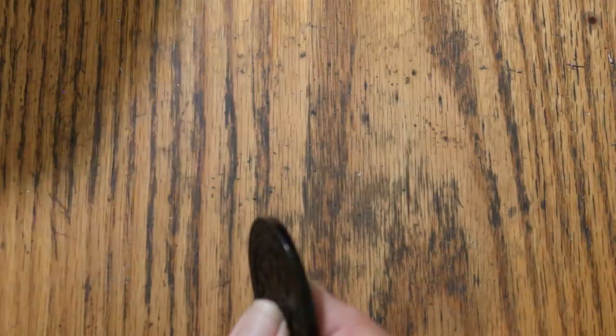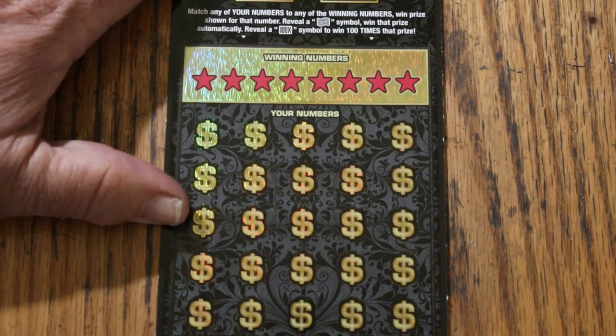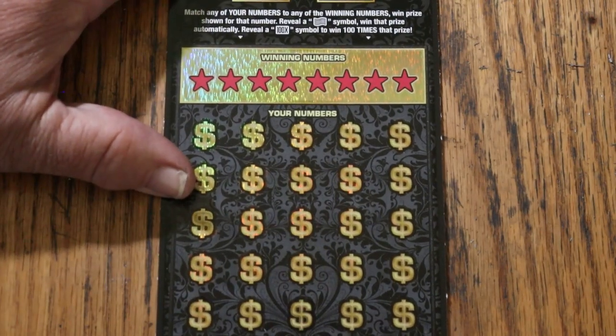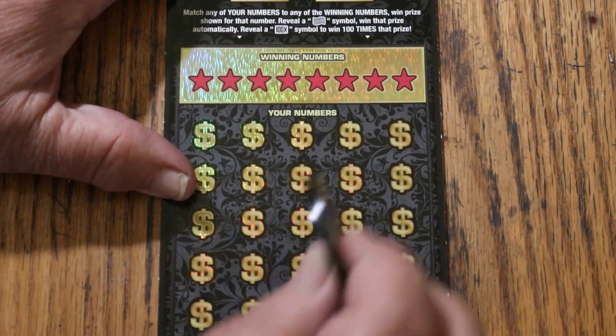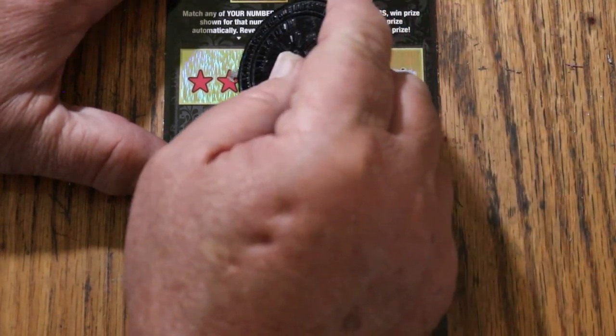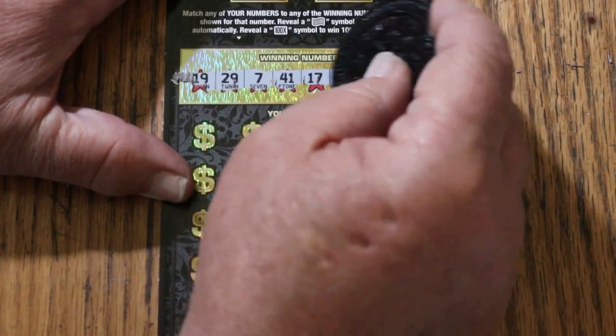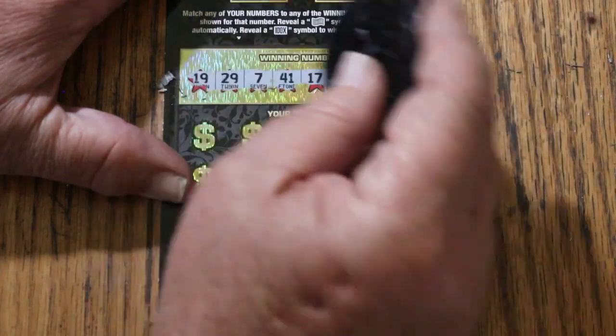Alright, one to go — ticket 005. Odds: 1 in 2.71. Overall odds light is lit, or at least glowing. Randoms: 19, 29, 7, 41, 17, 12, 37, 28.